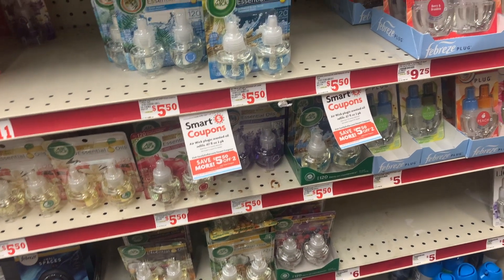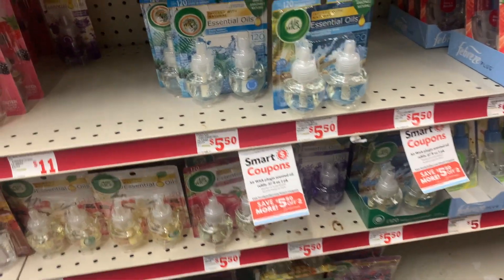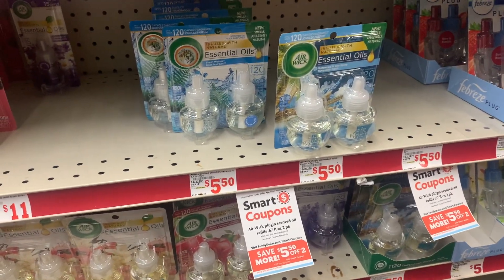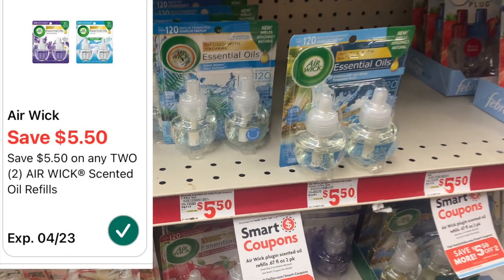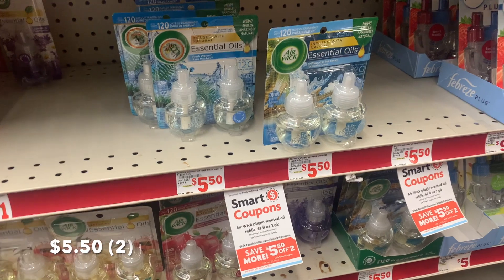I'm here in front of the Airwick essential oils — I actually need some of these. They are priced at $5.50 each, and we have a digital coupon for $5.50 off of two, so it's pretty much like getting buy one, get one free.